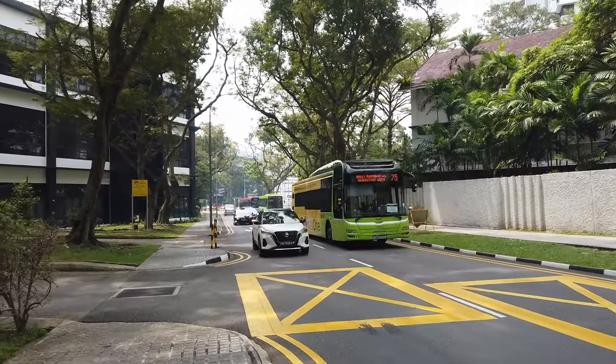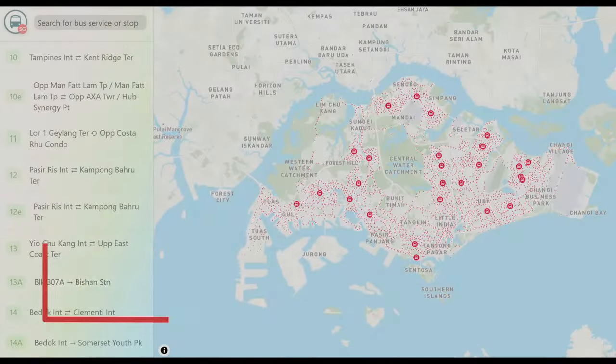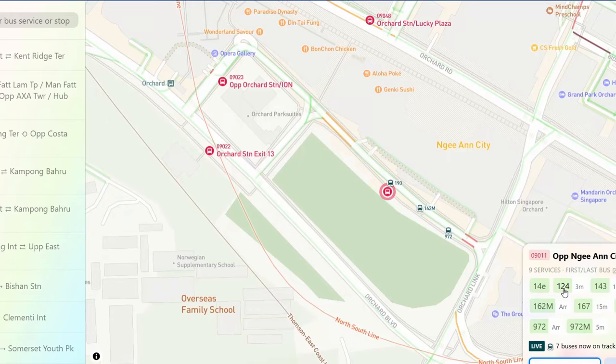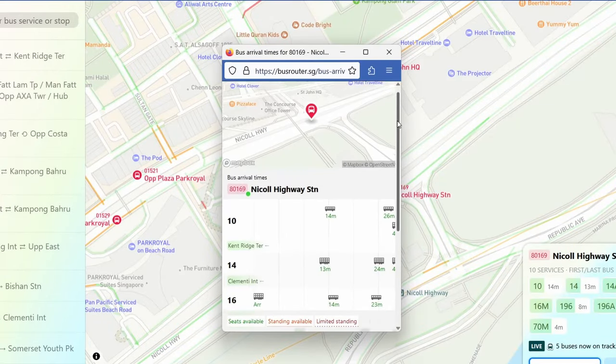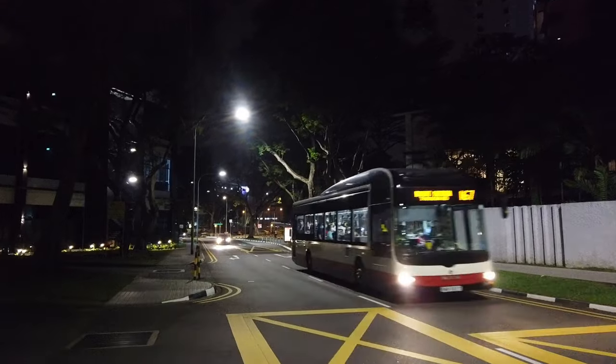Buses are also a convenient alternative if you can figure out which routes will take you where you want to go. My next tip is to use busrouter.sg to figure out which bus routes can help you travel around. It's a free website that shows you all the routes and stops on a convenient map, shows you how long until your next bus, and even gives you a live location of that bus. It can really help you figure out which bus to catch.